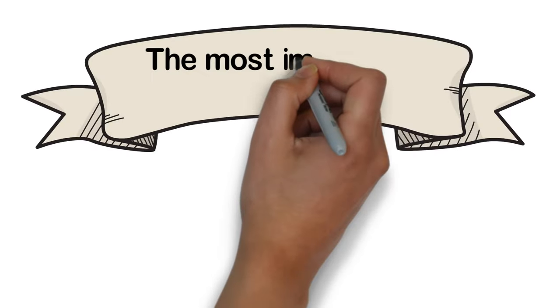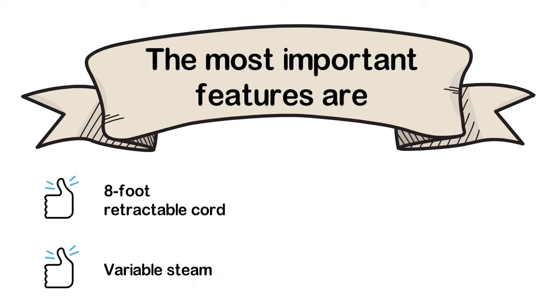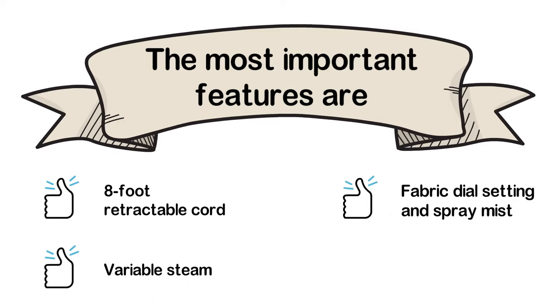The most important features of the Sunbeam Steam Master 1400W are: an 8-foot retractable cord, variable steam, fabric dial setting with spray mist, and it is powerful and easy to use.